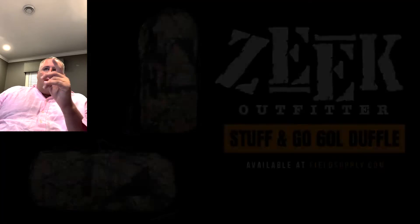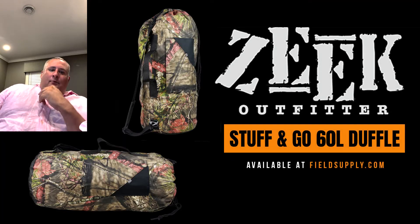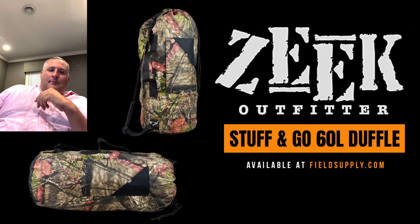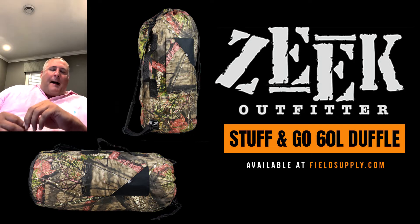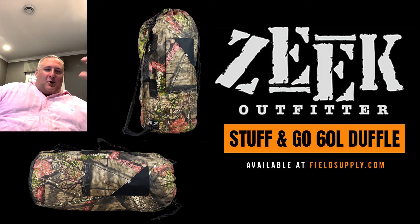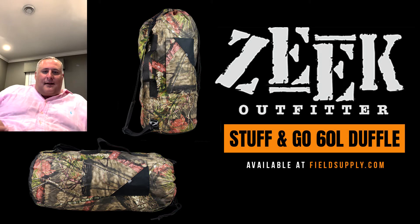As a hunter I know this product has a ton of use. I can't say enough about the Zeke Outfitters Stuff and Go bag — pack small, but you can fill it when you need to come out with more meat, more trophy, more goodness, and celebrate a successful hunt without managing your camo jacket and your socks because you didn't think to bring an auxiliary sack. This is the product, man. I encourage you guys to buy it. Looking forward to taking it on some of my hunts this fall.